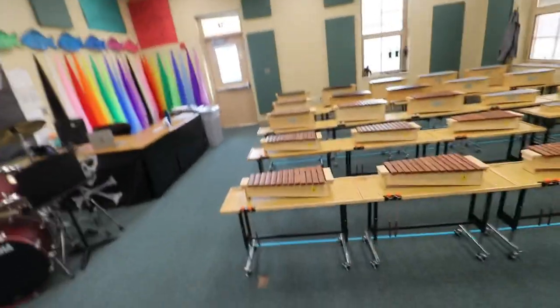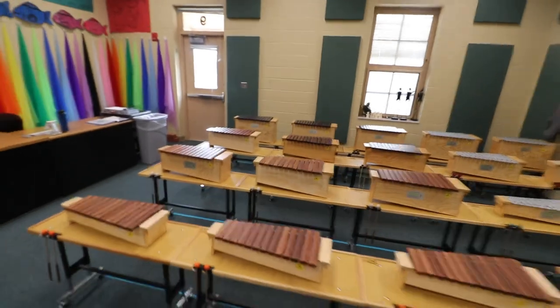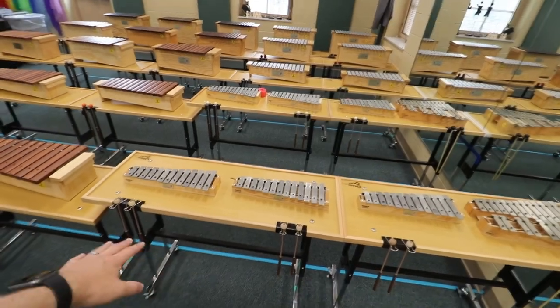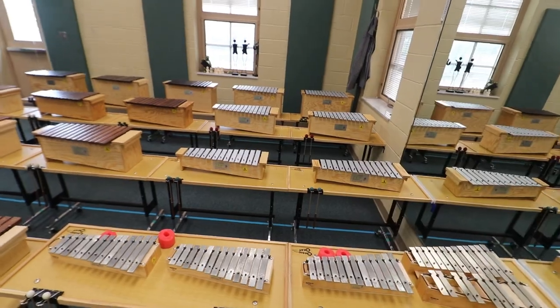Speaking of Orff, I have an incredible collection of Orff instruments. These are Studio 49 instruments. We've got the wooden instruments — the xylophones here, sopranos in the front, altos in the middle, basses in the back. And then I've got the metal instruments over here: glockenspiels with sopranos up front and altos in the second row. And then we've got metallophones — soprano metallophones, alto metallophones, and bass metallophones in the back. I'm super fortunate to have enough Orff instruments for every student in all of my classes, and again, these were all provided through grants and donations.